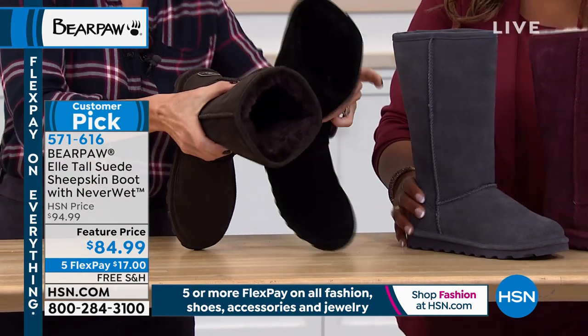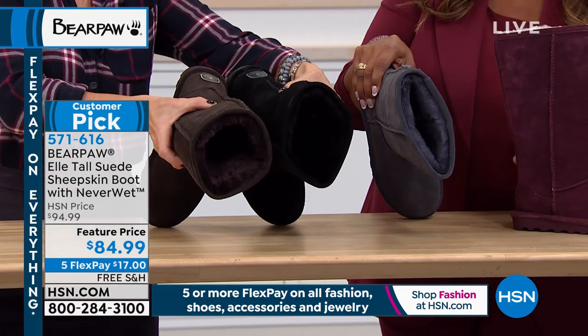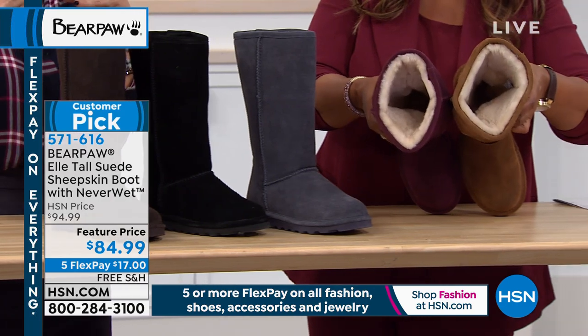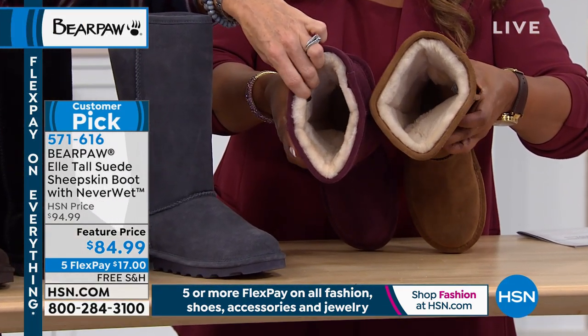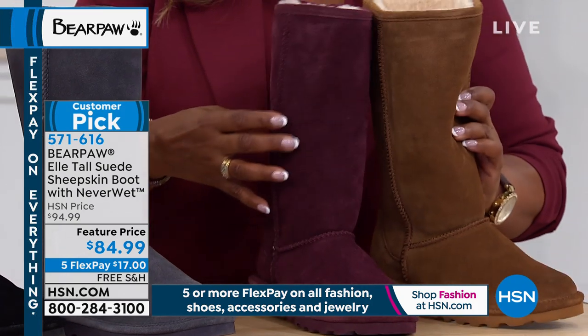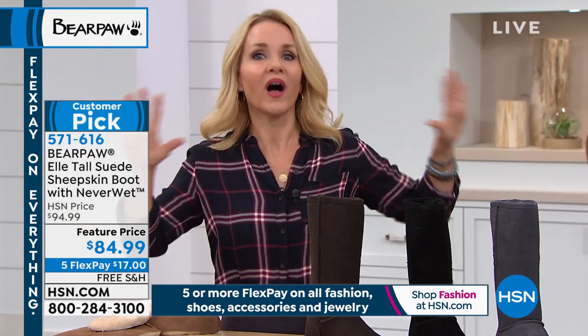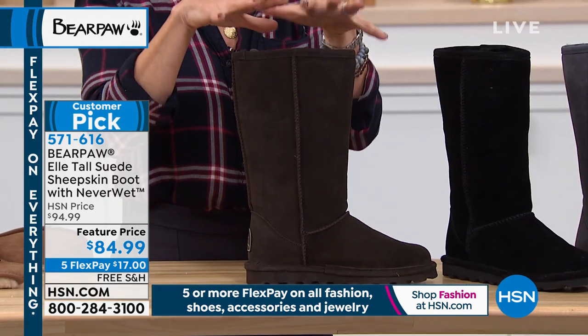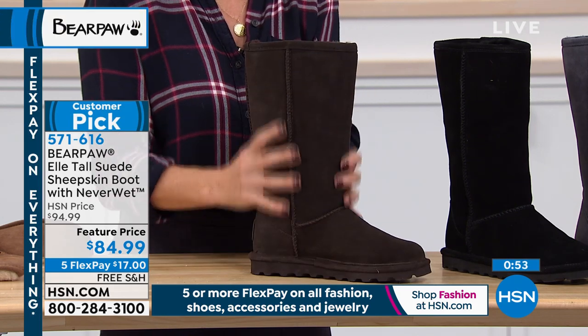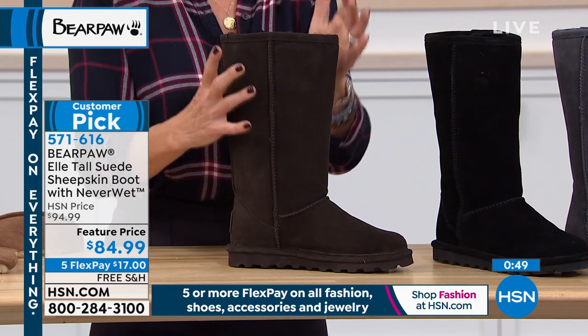The wool blend lining has been dyed to match — the chocolate brown, black, and charcoal all have dyed-to-match lining inside. This is our number one silhouette. It sells out throughout the country and we're proud of that. The next boot is available in wide width — brand new — with four colors: black, charcoal, chocolate, and hickory. We have really never done this before, so it's kind of brand new for us. Wide width, for the first time ever! You asked, we listened. We brought wides to you.